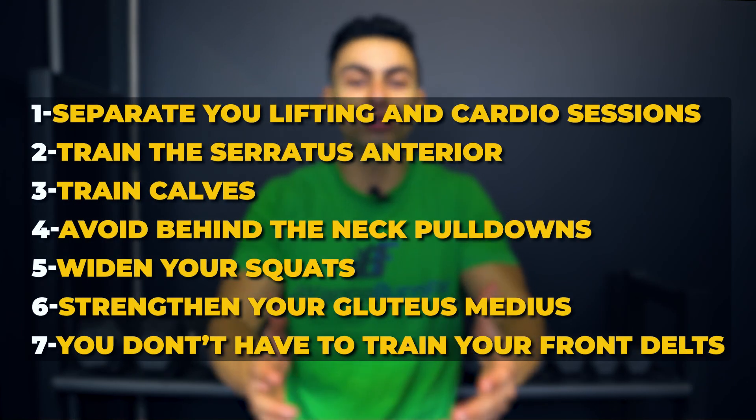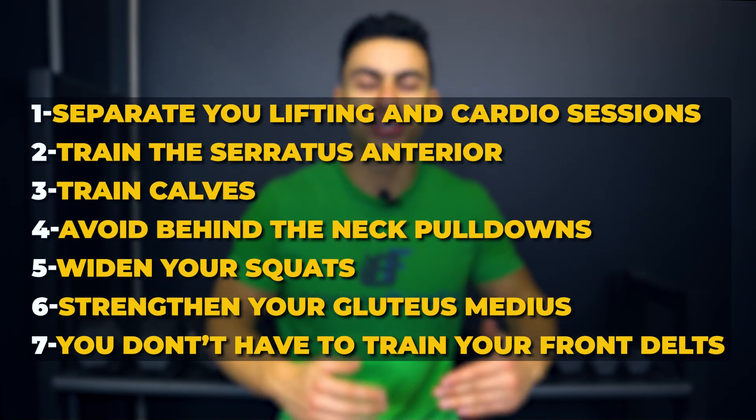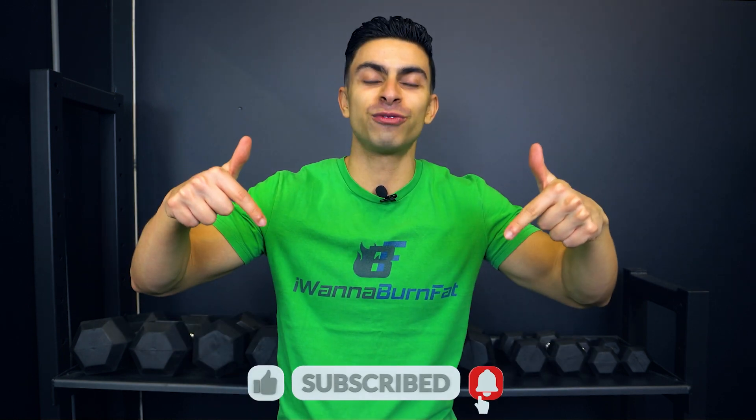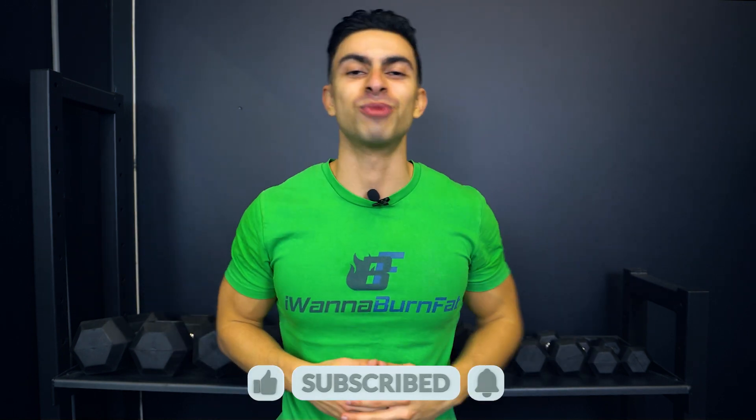And that was it for today's video. I hope these seven training hacks have been useful to you and you have some new information to level up your workouts. If you have any questions, feel free to leave them in the comments below. If you found this video helpful, leave me a thumbs up, subscribe to the channel if you haven't yet, and I will see you in the next one.